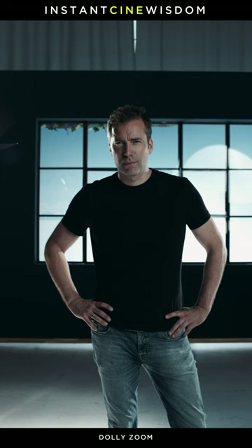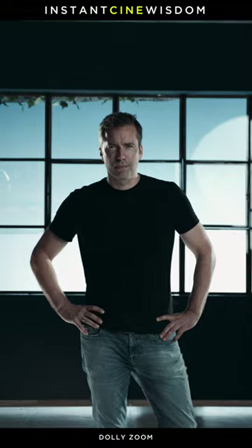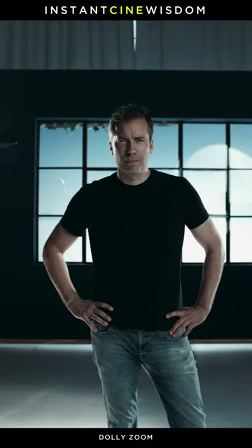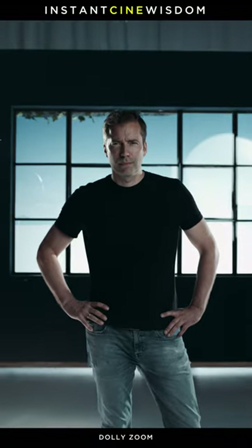The camera movement can be done on track, on a cart, or on a slider. The longer the zoom and the dolly movement is, the more pronounced the effect becomes. The quicker the movement and the zoom is, the more obvious it is.